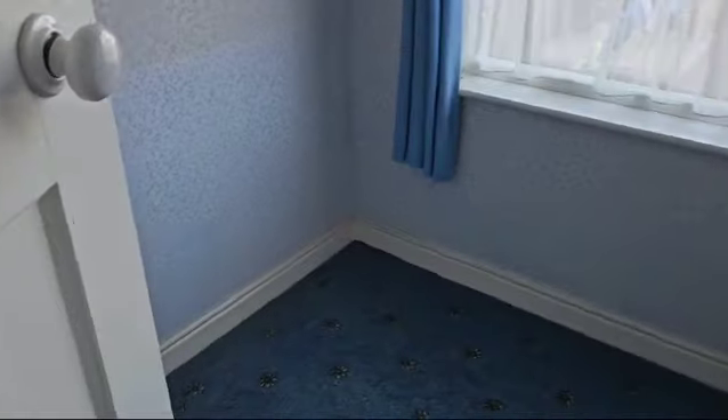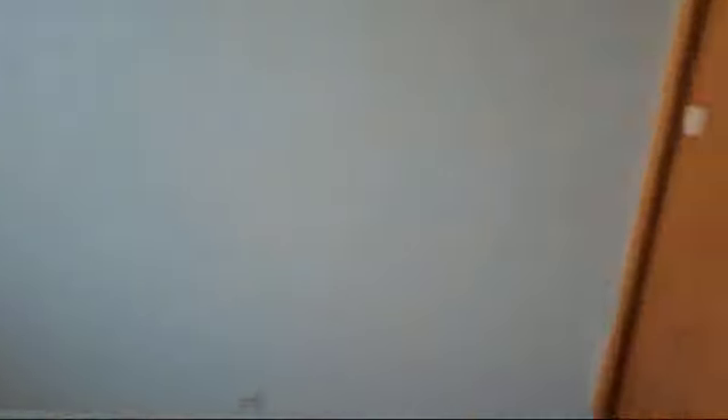So bedroom number three, and bedroom two with a fitted wardrobe. We'll be leaving that in — I'll probably paint it white, but we'll be leaving that in.